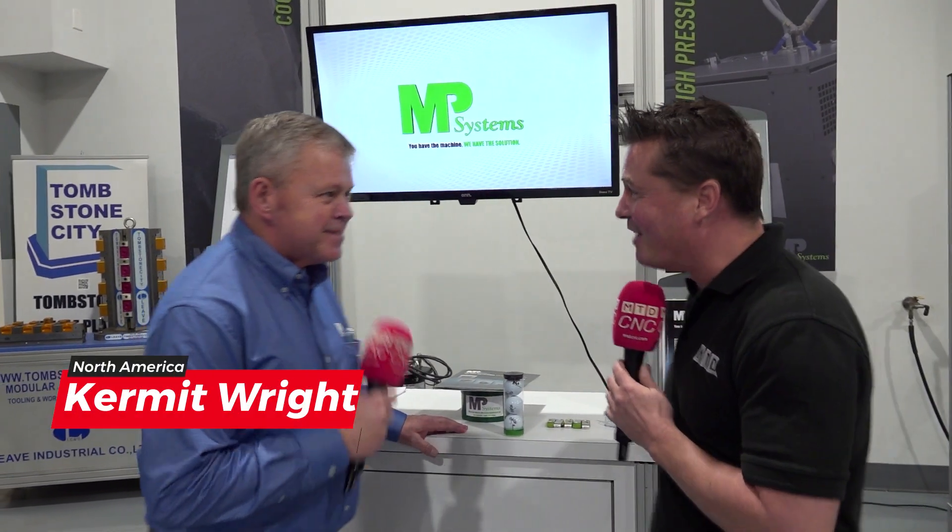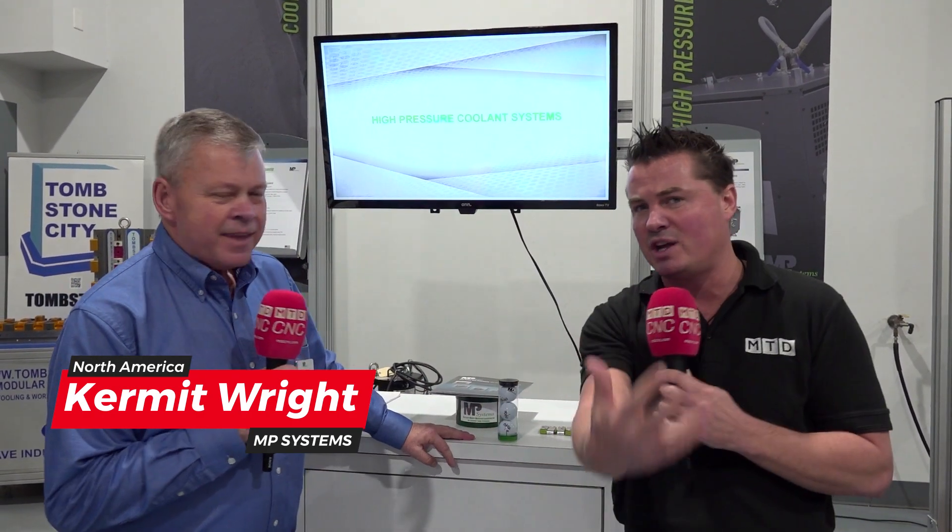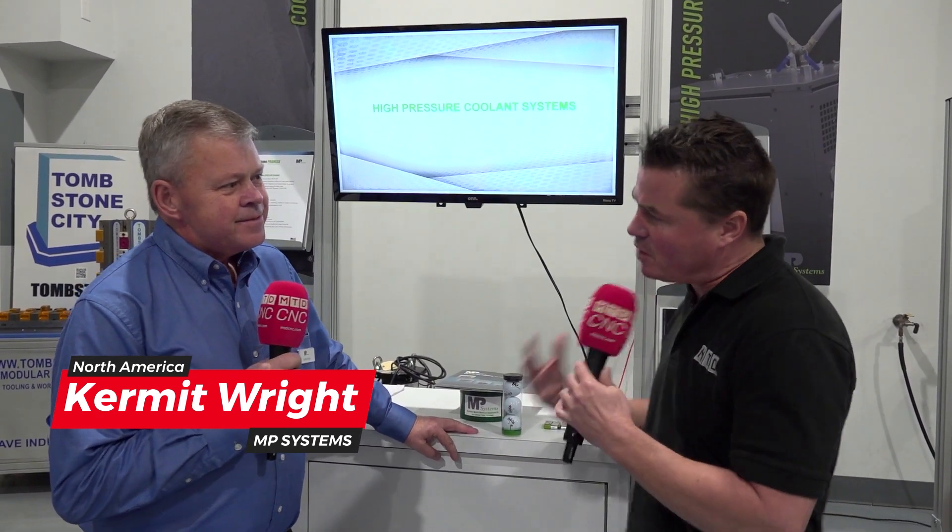My favorite topics — of course it is because MP is here. Would you like to pick one or two and share with the audience a summary of what MP Solutions is? Yes, so what MP does is we do all coolant-related accessories. We don't do the coolant exactly, but we do everything related to it.